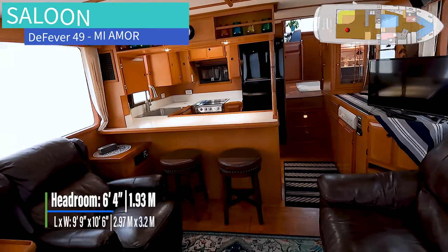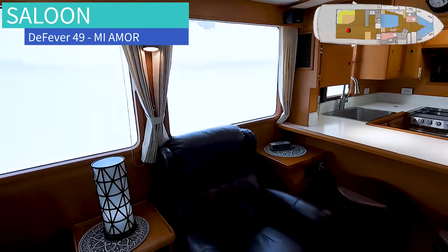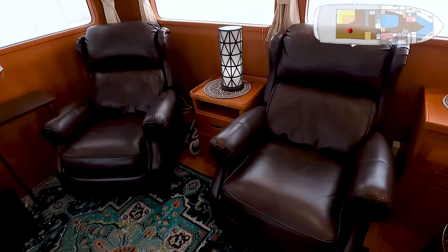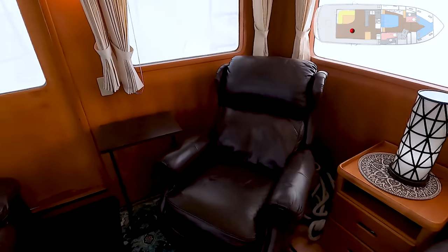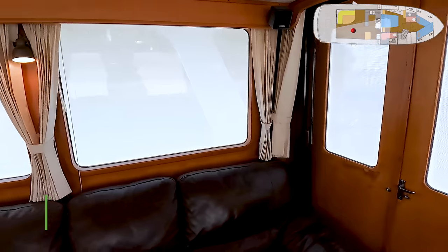Right in from the cockpit, you enter into the salon and galley. I really love these DeFeavers. I've been lucky enough to be involved in several of them and did an interview with Wilson Lynn who built many of them. They really do a lot of thinking in here — very comfortable living area. Two big comfortable chairs. Look at the windows — you have excellent visibility outside.